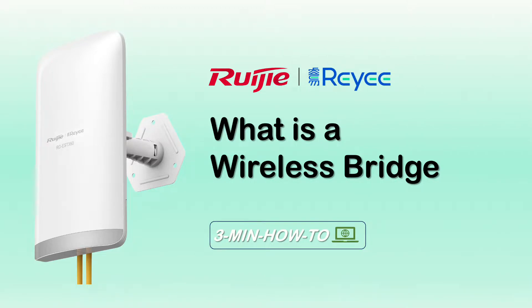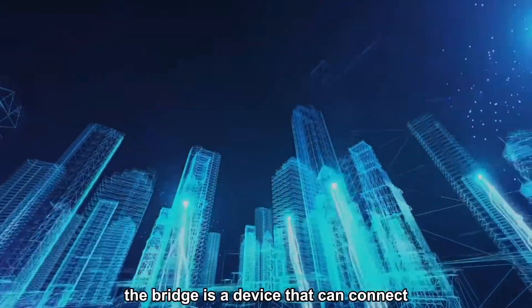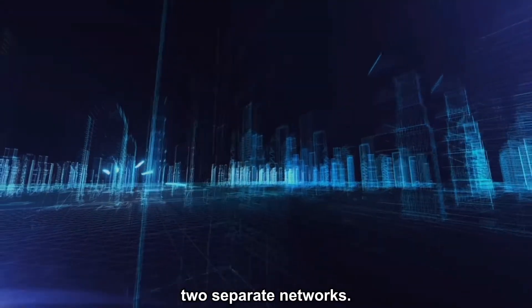Wireless bridge — a high-tech bridge that's invisible. In the field of data communication, the bridge is a device that can connect two separated networks.